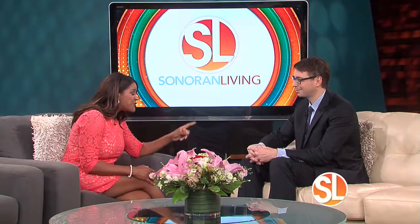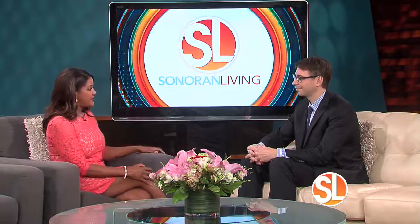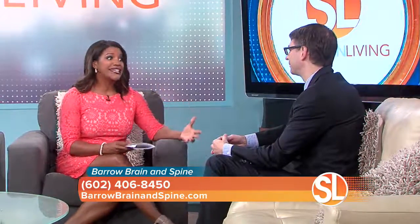One in four people don't know the signs of a stroke. A stroke can be a dramatic event, but sometimes the signs can be very subtle. Sometimes the symptoms can come on and go away, so it's very important to recognize these signs and to really take action and seek medical attention. Only one in four recognize the signs — so what should we be looking for?